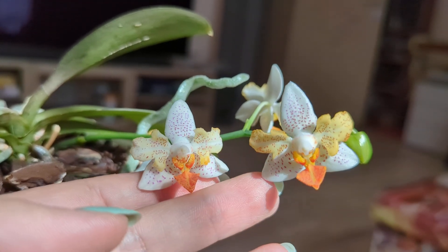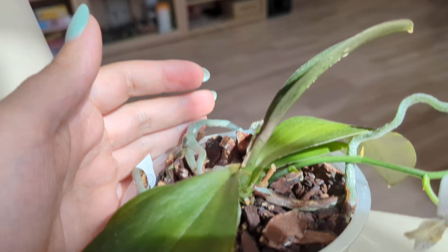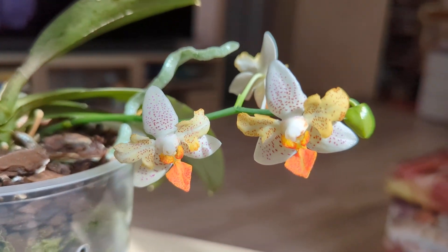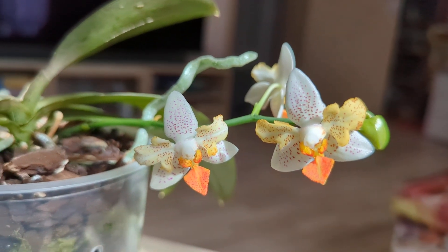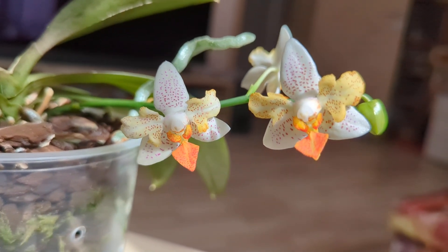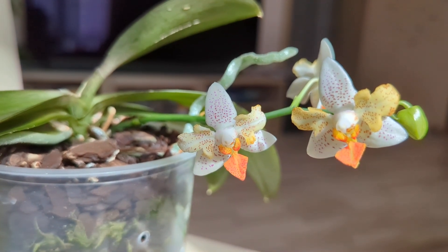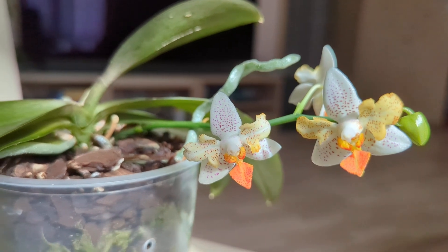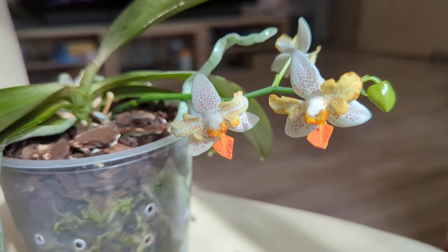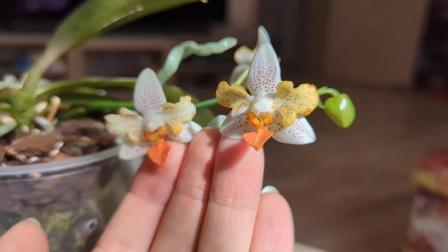So finally I decided to spend the money when it appeared at Wichmann. It was too expensive, but I had wanted it for so many years that I decided to go ahead and purchase it. And yeah, there it is — this is its third flowering, and the flowers are very, very cute. I really love them.